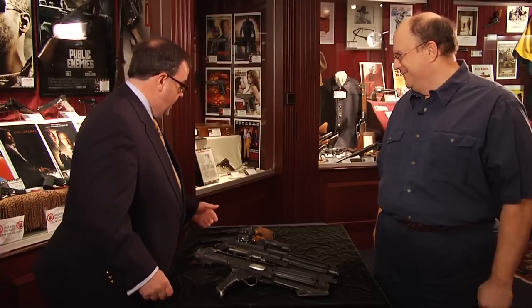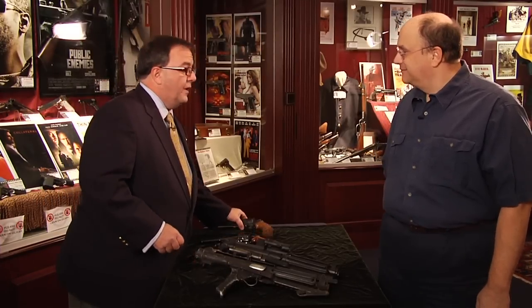A lot of times when I've been watching a film, I'll see somebody do something with a gun that just makes me cringe, like nails on a blackboard. You remember in Dirty Harry, when he goes up to the top of Coit Tower up in San Francisco, and Andy Robinson, the Scorpio killer, is standing there —